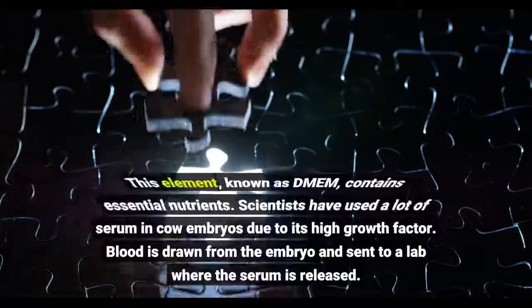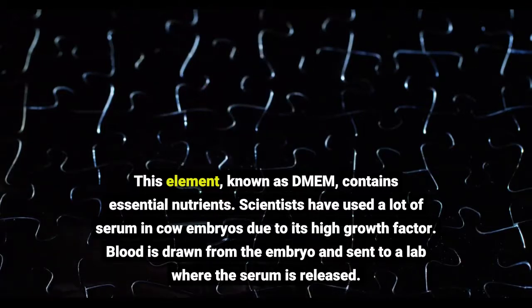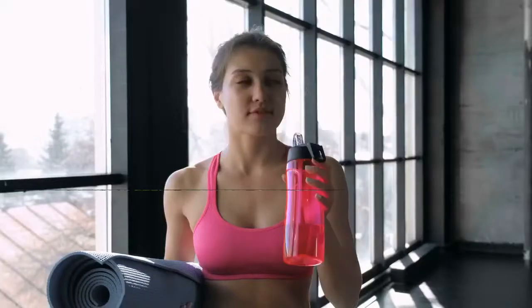This element, known as DMEM, contains essential nutrients. Scientists have used serum from cow embryos due to its high growth factor content. Blood is drawn from the embryo and sent to a lab where the serum is extracted.